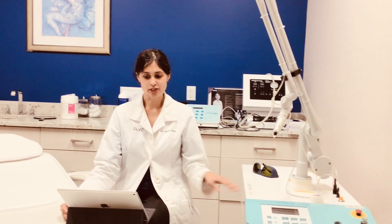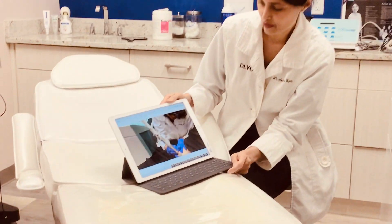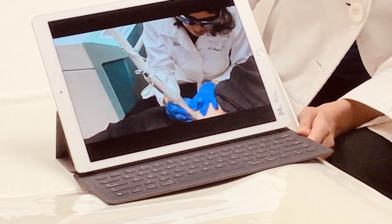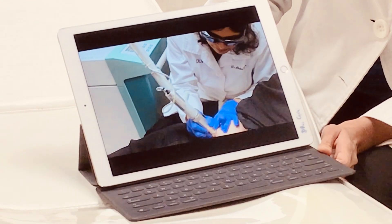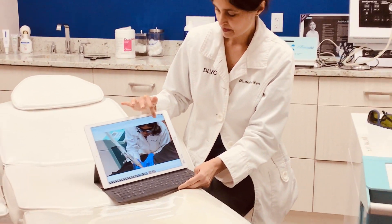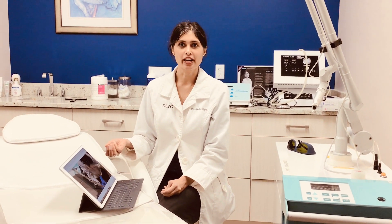Here is our Q-switch laser, and I'll show you a little video of the laser being performed — it sounds a bit like a shotgun and causes that ink to shatter. After the treatment you sometimes get a little bit of pinpoint bleeding; you may need to cover the area with some Vaseline or Aquaphor and keep it covered for maybe a few days as it heals.